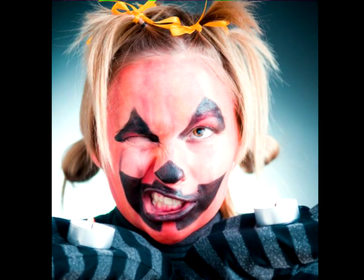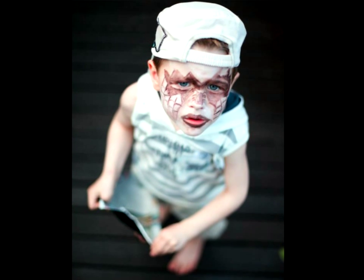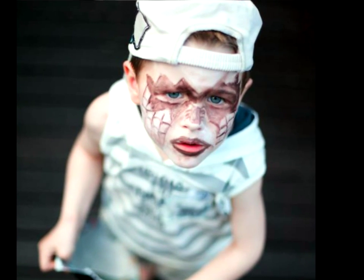Take a look and get some fresh ideas. This little boy is ready to fright with a spider with accents. A simple white tank and shorts paired with a ball cap complete his unique, yet affordable costume idea.